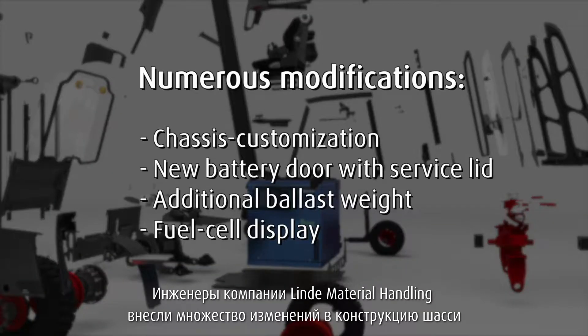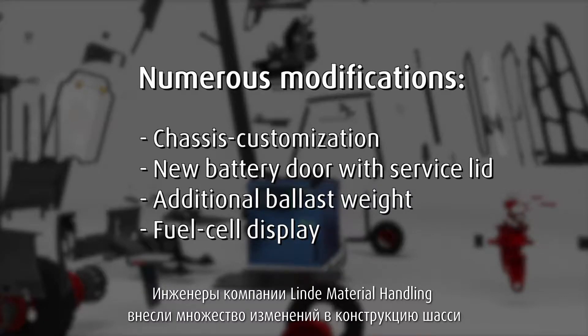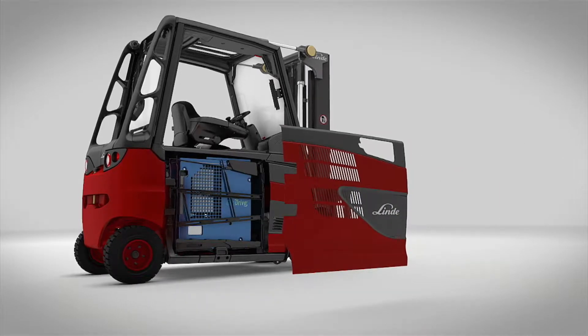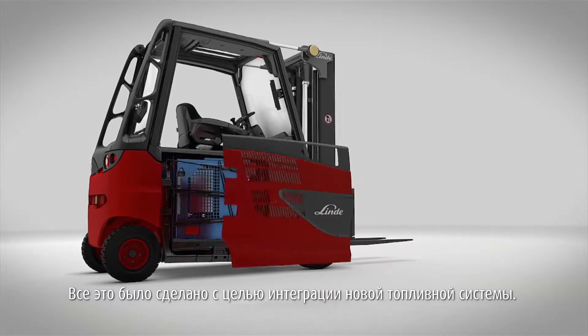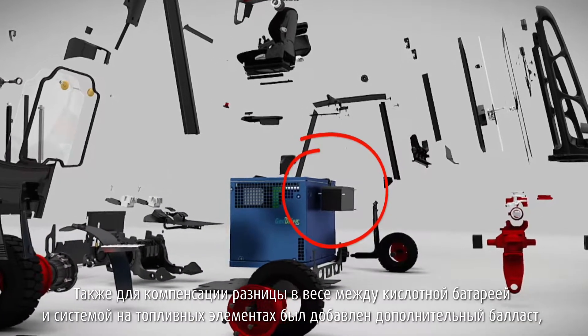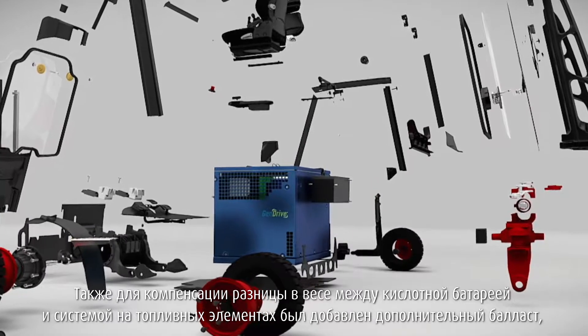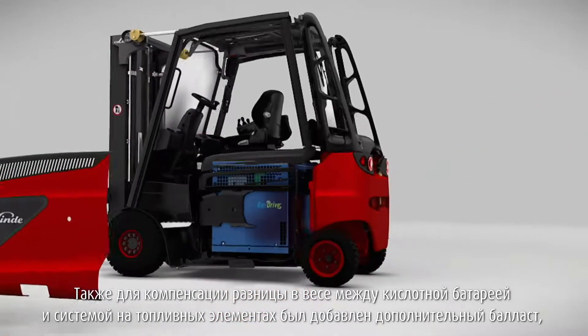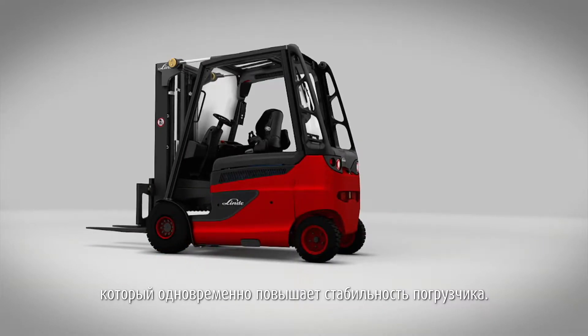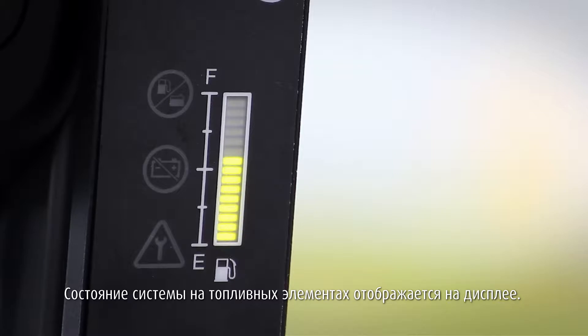The engineers of Linde Material Handling made numerous modifications to the chassis and constructed a new side door equipped with a service lid in order to integrate the fuel cell system. In addition, an additional ballast weight was added to compensate for the difference in weight between the lead-acid battery and the fuel cell system, as well as to maintain stability against tipping. A display provides the driver with information about the status of the fuel cell system.